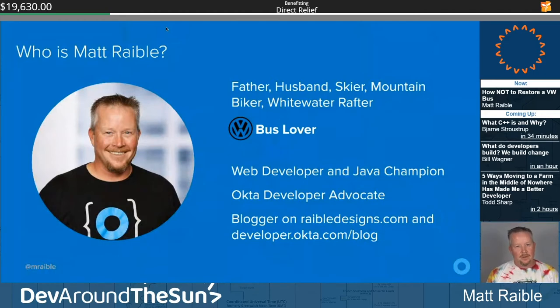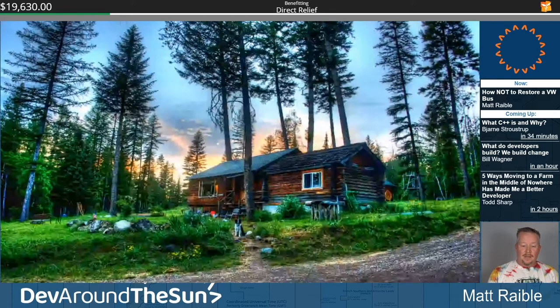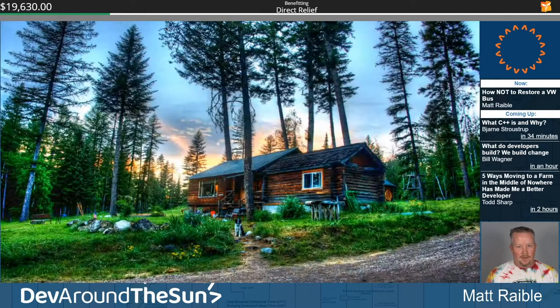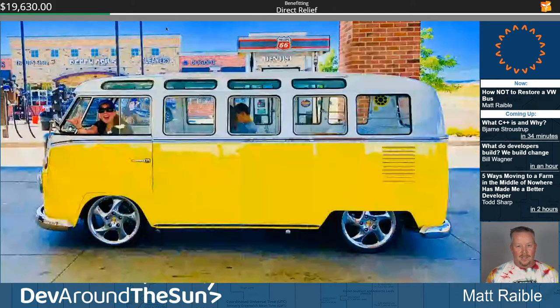I grew up in the backwoods of Montana with no electricity and no running water for 16 years. Had to walk a mile and a half to the bus stop every day, and sometimes it felt like it was uphill both ways. This is the cabin I grew up in in Montana — a lot of good memories. I live in Denver, Colorado now with my beautiful wife Trish and my two awesome kids Abby and Jack.